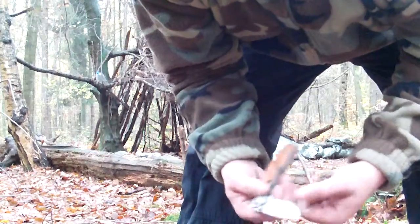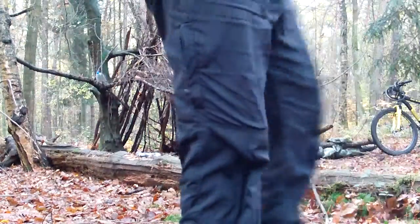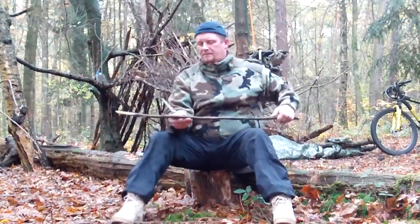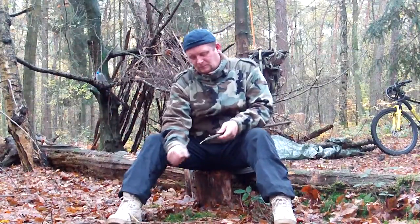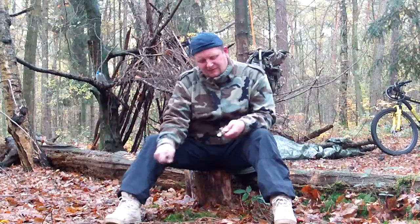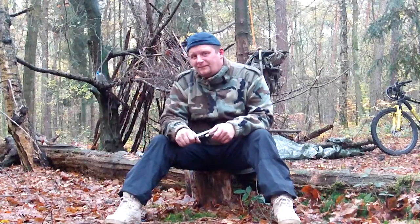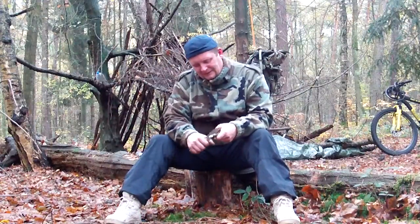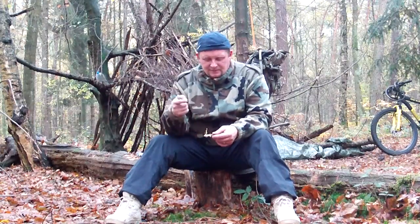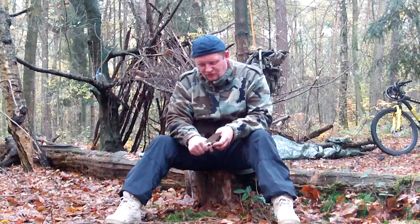Jetzt will ich mal die Standard-Schnitt-Geschichten zeigen, die man sonst so mit Messern zeigt. Dazu nehme ich mein relativ frisches, grünes Holz. Das ist also wirklich ungeschärft, out of the blister box. Die Rinde vom Ast ab zu schälen mache ich nicht mit der Schneide, um die Schneide zu schonen, sondern mit dem Rücken.